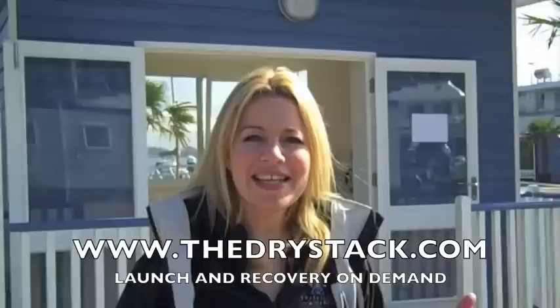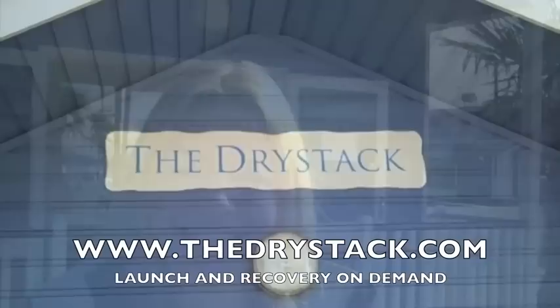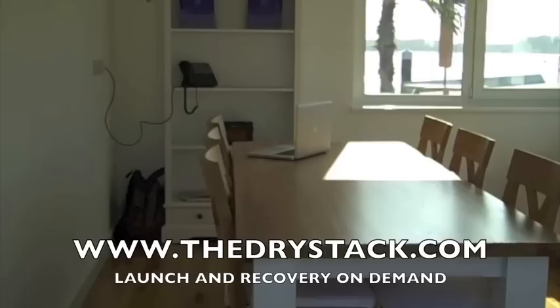Here it is — this is the Drystack. We're almost finished; we've already started to take our first boat, and I just want to let you have a quick peek. What we've got here is our Drystack beach hut. It's not an office for us — it's somewhere for you to come down and use. We've got tea and coffee making facilities and even Wi-Fi.